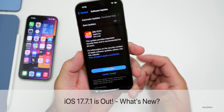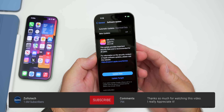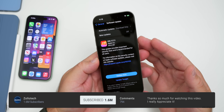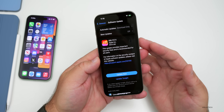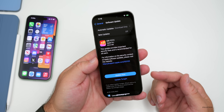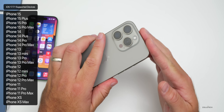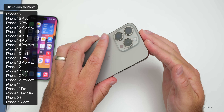Hi everyone, Aaron here for Zollotech. The other day Apple released iOS 17.7.1 to the public. iOS 17.7.1 was available for anyone that was on iOS 17 that hadn't upgraded to iOS 18 just yet. It's available on iPhone 10s all the way up to the iPhone 15 Pro and 15 Pro Max.